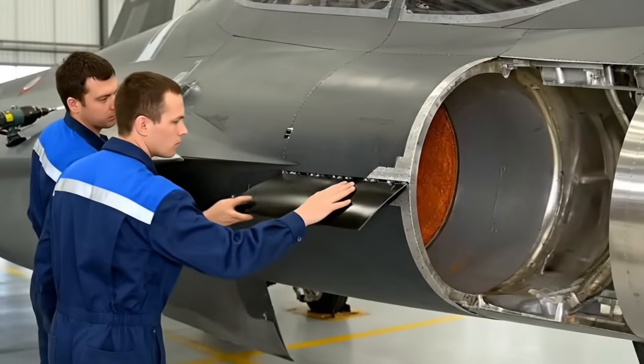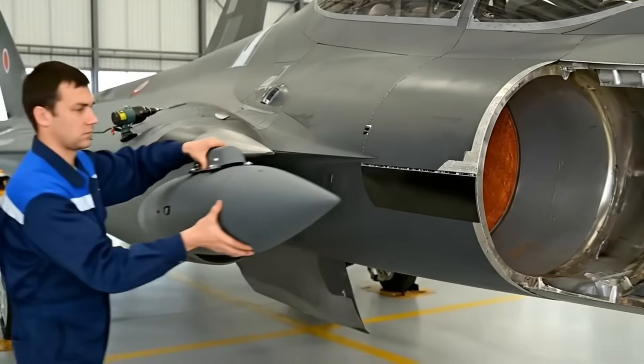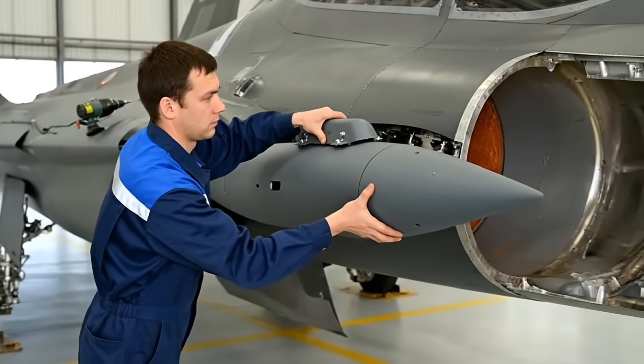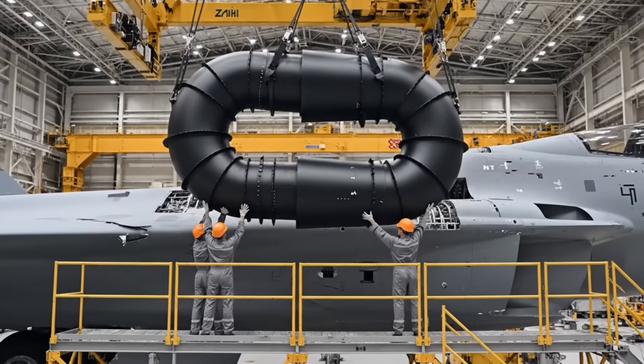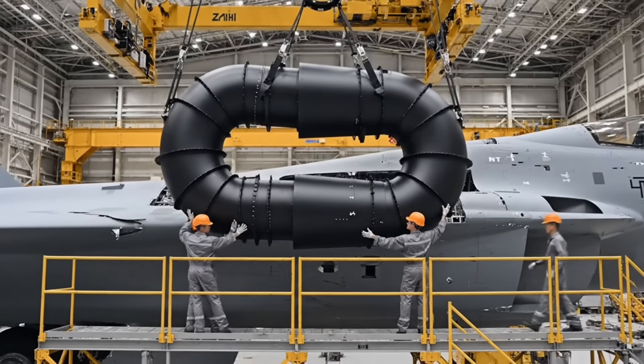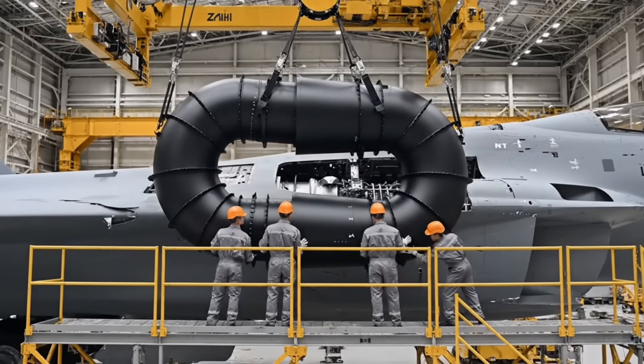These slats are critical for high-alpha maneuvering. The electronic support pod listens for and identifies enemy radar, giving the pilot critical warning and intelligence-gathering capabilities. The S-shaped air intakes are key to stealth — they ensure that radar waves can never penetrate to see the reflective engine compressor blades.